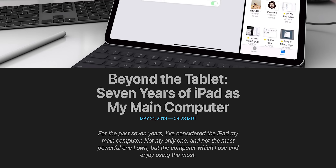For many people, something like an iPad can be a genuine computer replacement. For others though — people like me — it can't, at least not yet.